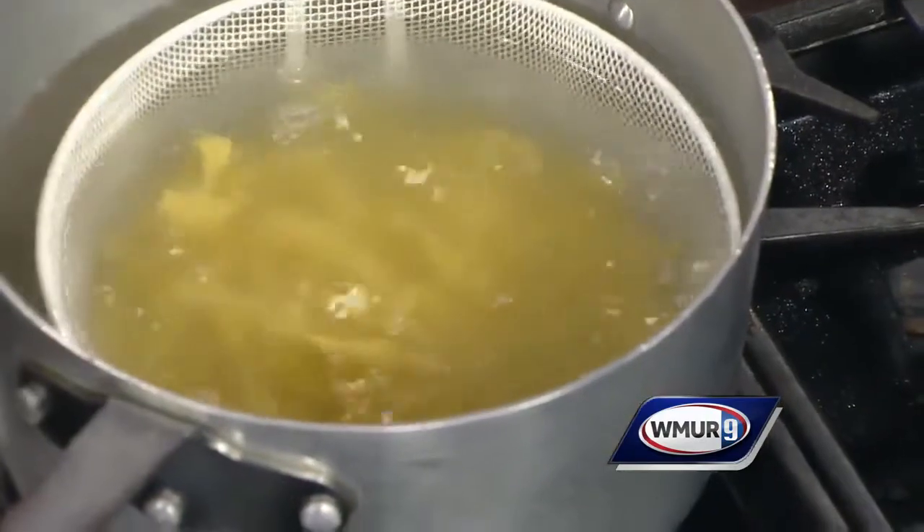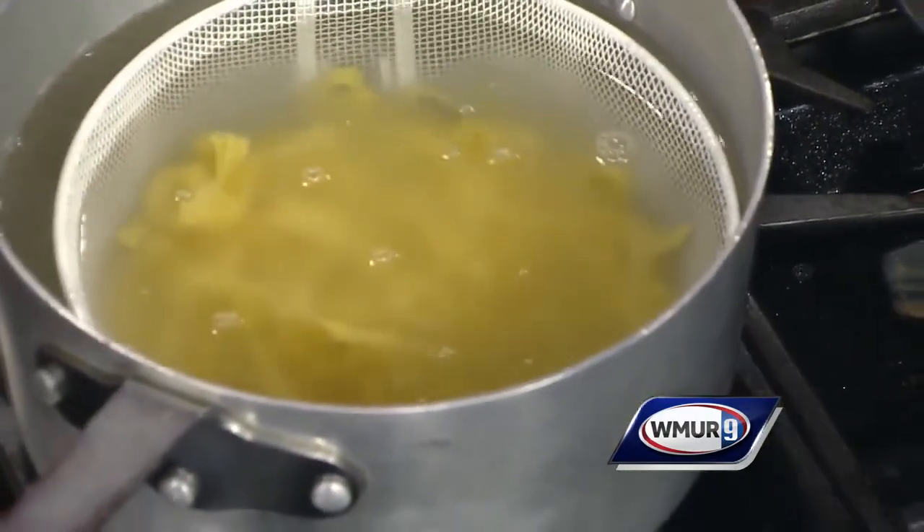It's a very simple dish. What people have got to learn about this is technique — how we do it. This is the pettuccine, homemade pettuccine. We put them in the water, and now Michael will put some onions with our pancetta.